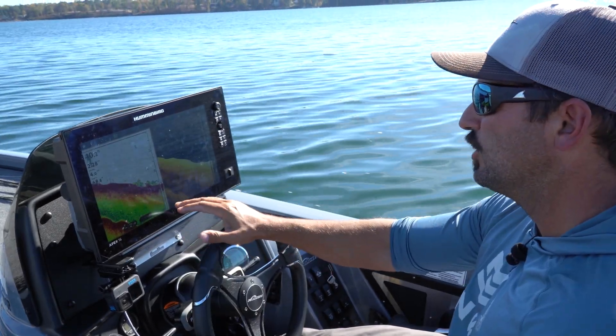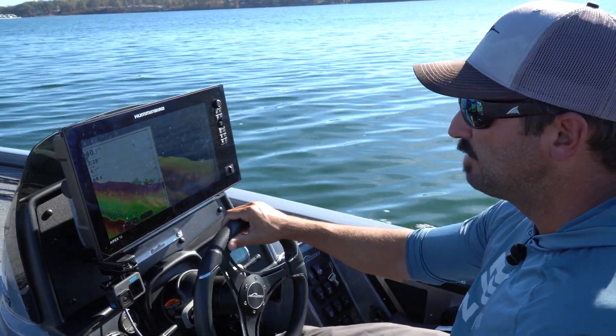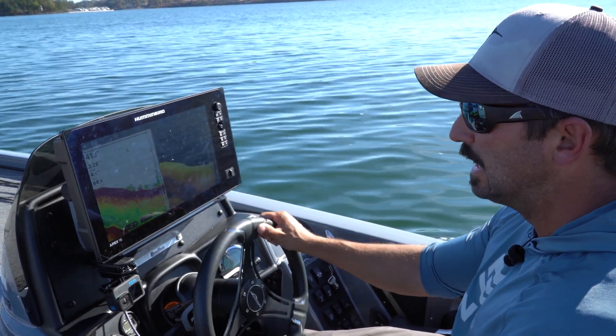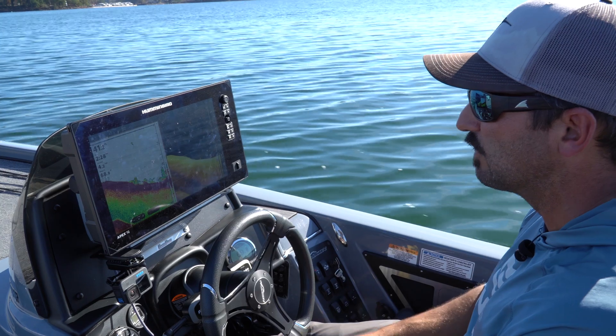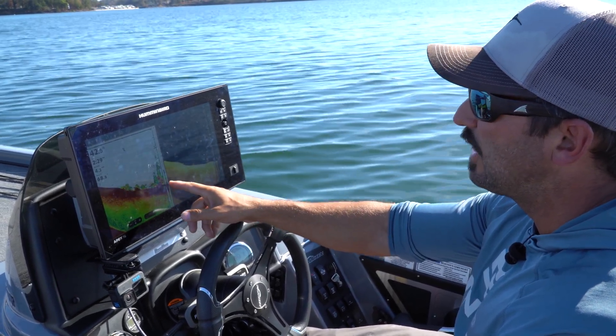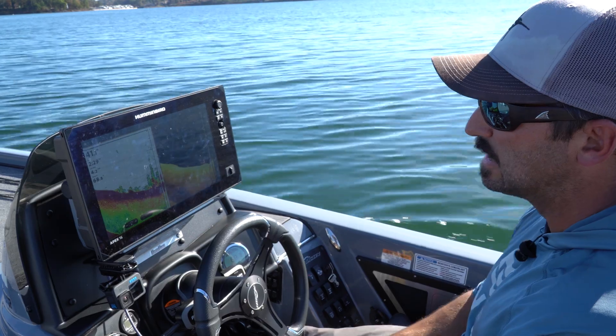Right now we're going to focus on the 2D sonar screen to get an idea of what we're looking at. I'm going to keep the down imaging screen up to get a reference, just to kind of fact check everything. You can see here in this 2D sonar, it would be very hard to miss that piece of standing timber.